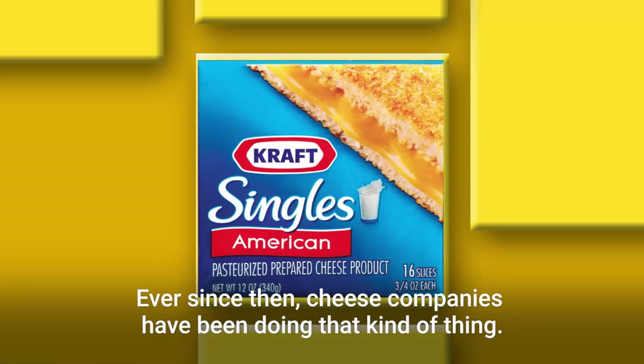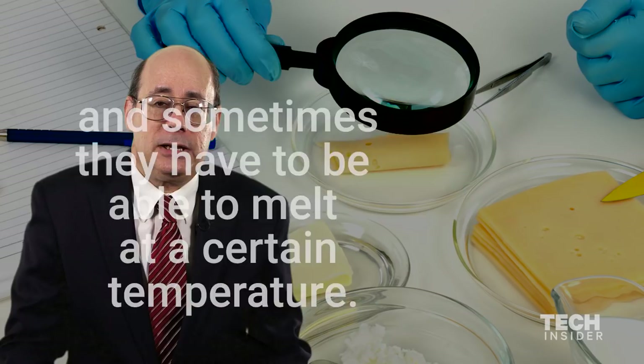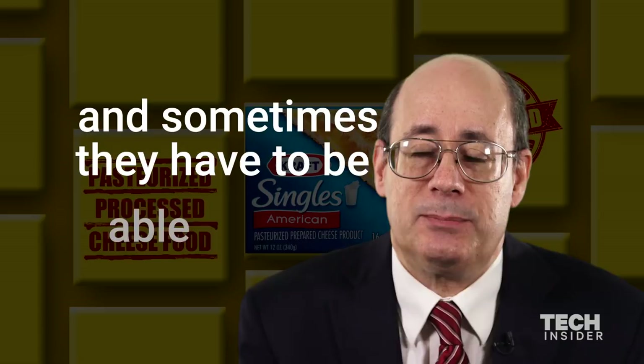Ever since then, cheese companies have been doing that kind of thing. It is legal. The Food and Drug Administration has some rules regarding what it can be labeled as, such as pasteurized processed cheese spread and pasteurized processed cheese food. They have to follow certain moisture and fat limitations, and sometimes they have to be able to melt at a certain temperature.